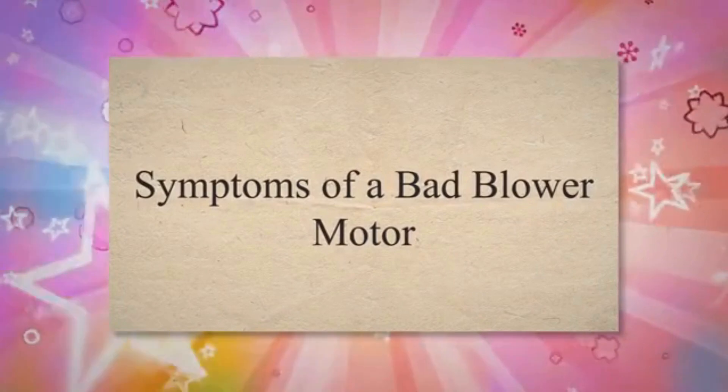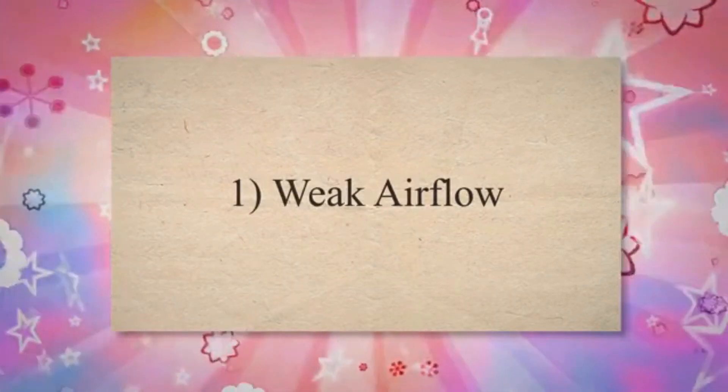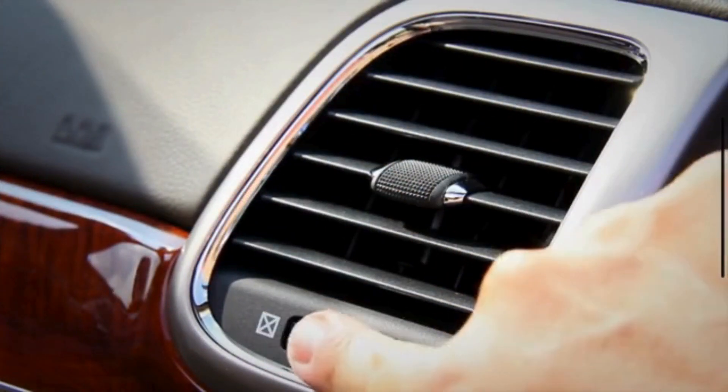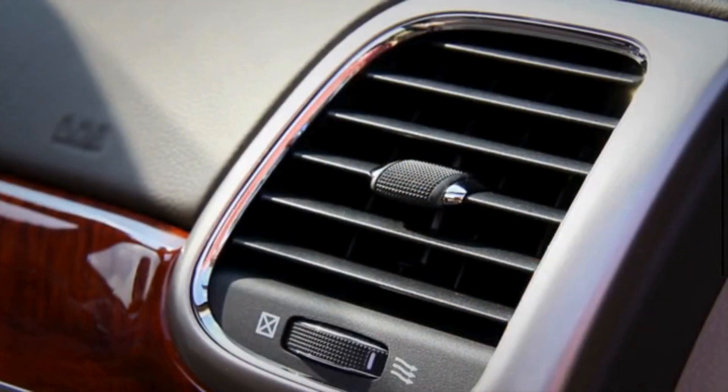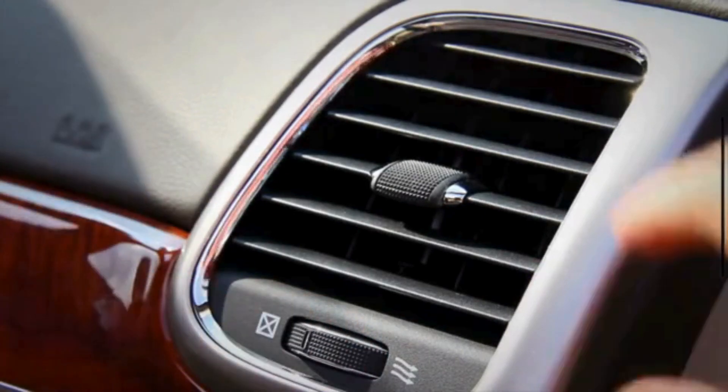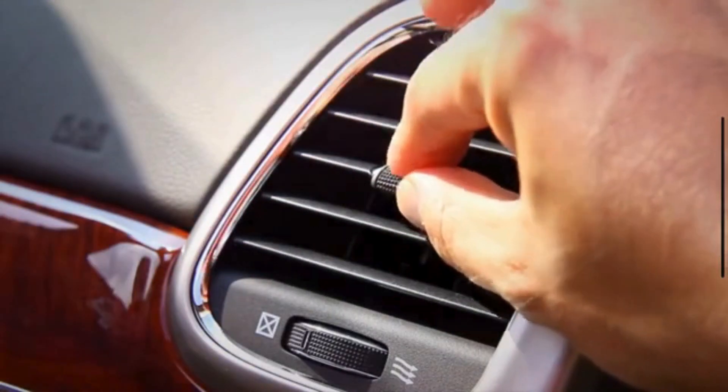Symptoms of a Bad Blower Motor. 1. Weak Airflow: One of the most common signs of a bad blower motor is a noticeable decrease in airflow from the vents. You might find that even when the fan's speed is set to high, the air doesn't blow as forcefully as it used to.